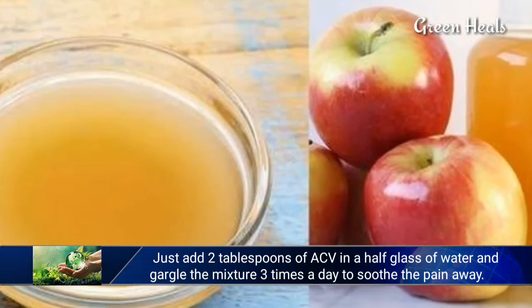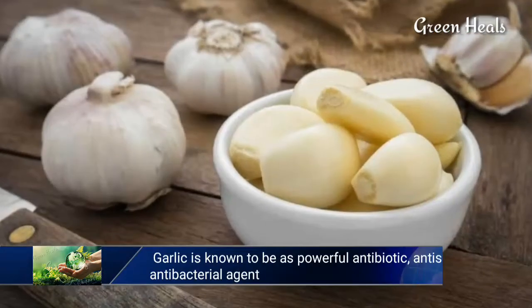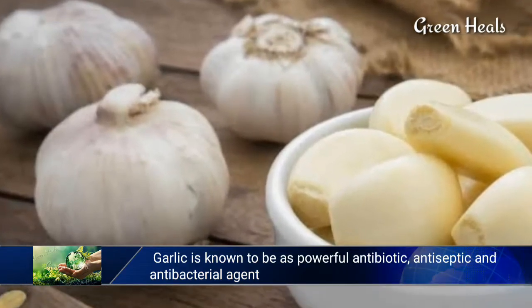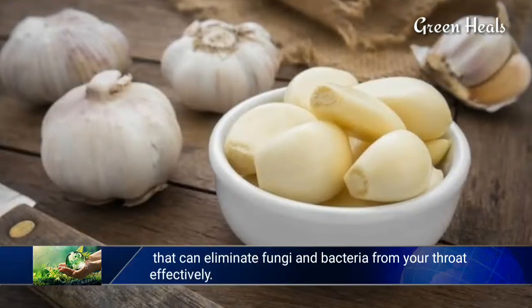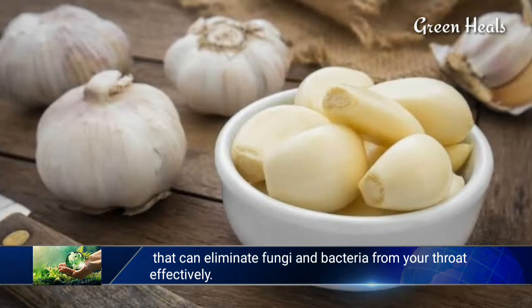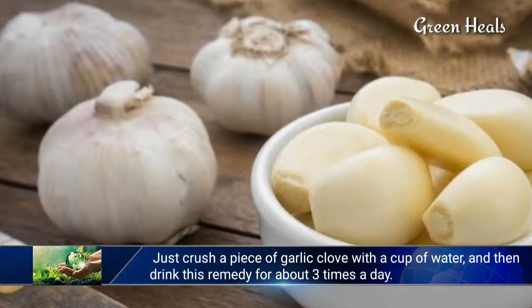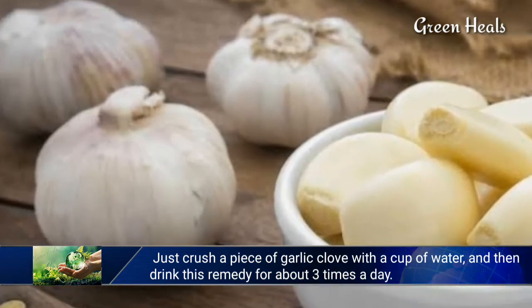Garlic is known as a powerful antibiotic, antiseptic, and antibacterial agent that can effectively eliminate fungi and bacteria from your throat. Just crush a piece of garlic clove with a cup of water and drink this remedy about three times a day.